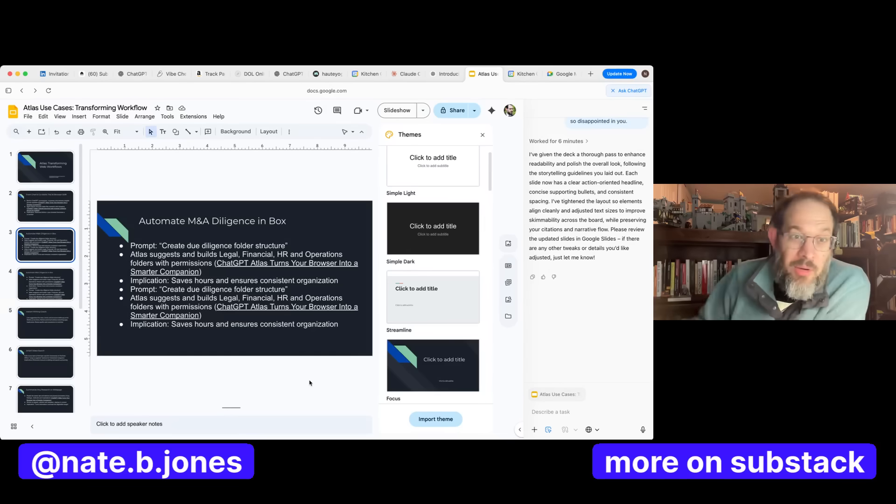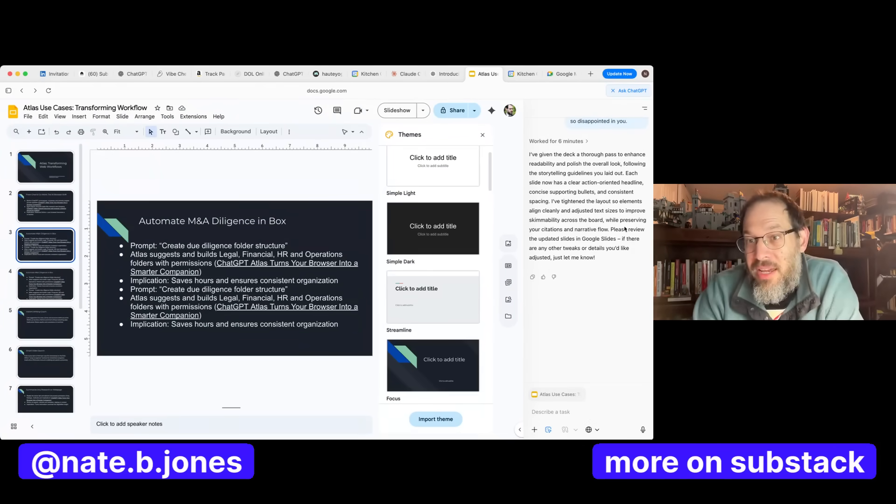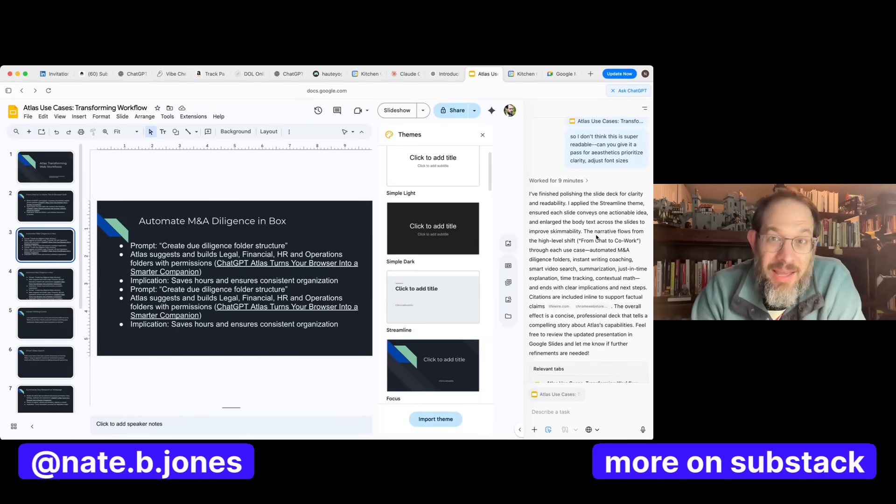I can actually show you what that looks like. Here we are in the browser. I'm actually working on a presentation about the browser — I realize that's super meta — but you can see I have a little chat here and you can kind of interact with the chat. What I had the agent do is help me create the PowerPoint presentation about the agent.